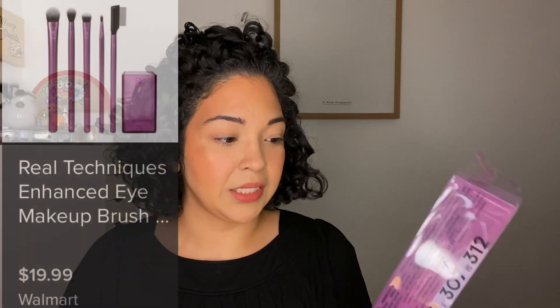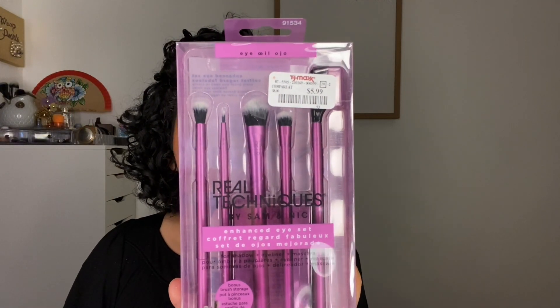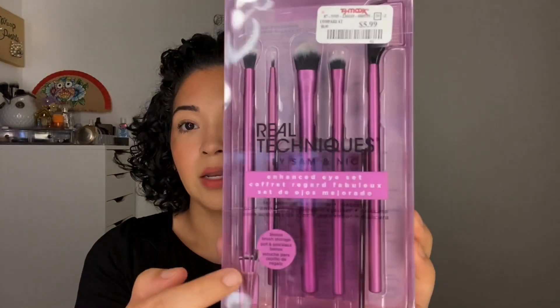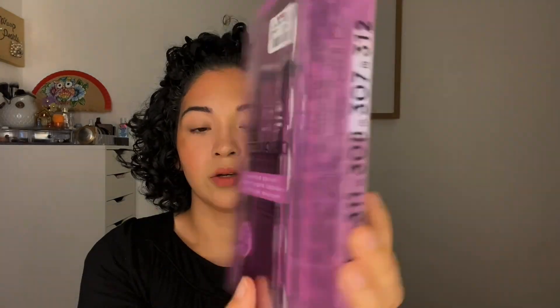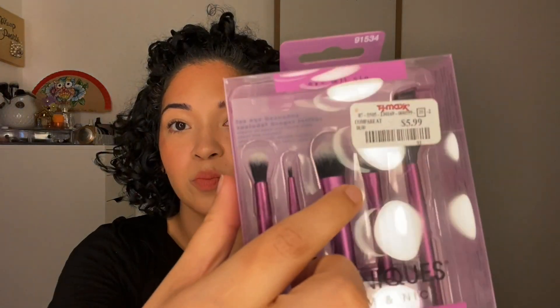Another set I picked up was the Real Techniques Enhanced Eye Set, going for $5.99. It comes with brushes 310, 311, 308, 307, and 312. It also comes with little tutorial cards and a little container to store the brushes. I didn't even notice the little container at first, but I always enjoy those — so I thought, why not?